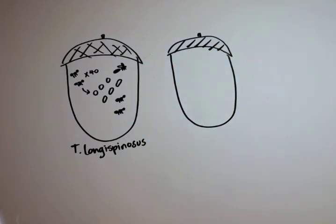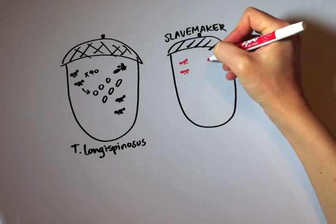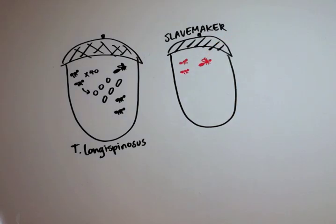Next door, however, there is a different kind of ant. These are slave-making ants. There are slave-maker workers and a slave-maker queen. The species is called P. americanus. In reality they are also black, but in this video they'll be red.